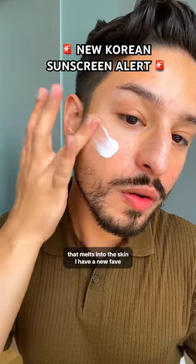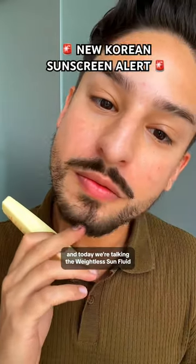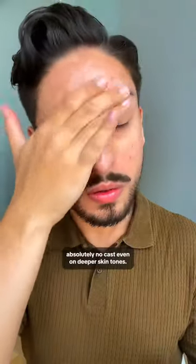If you love a light milky sunscreen that melts into the skin, I have a new fave for you. I've tried over 500 sunscreens and today we're talking the Weightless Sun Fluid from House of Her. This sunscreen is a thin milky texture that's intended to be hydrating and refreshing, being a great option for sensitive skin and deep skin since it's fragrance and alcohol-free and leaves absolutely no cast even on deeper skin tones.